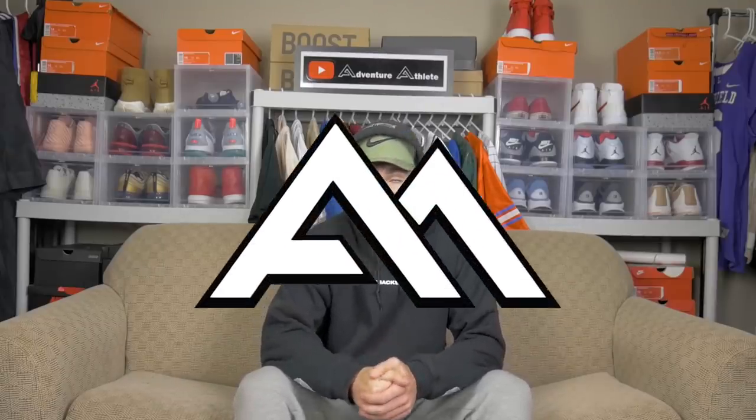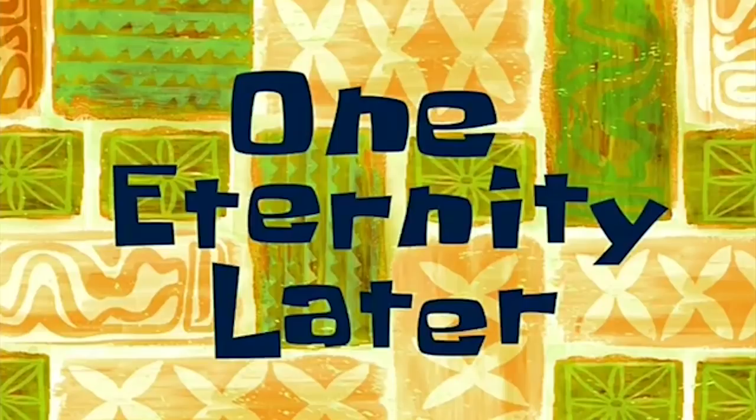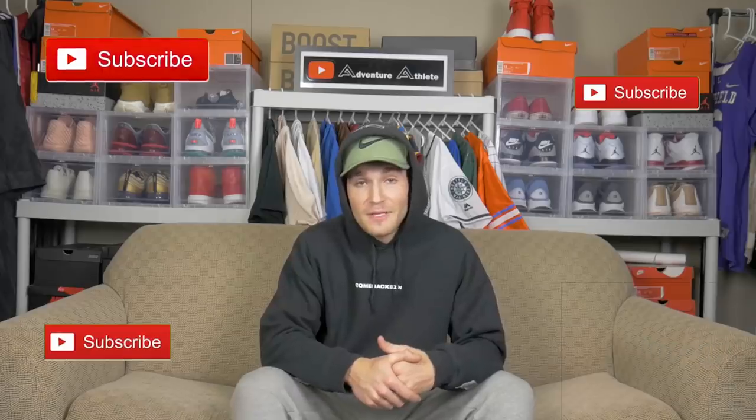What's up ladies and gentlemen, my name is Clark Hazlett, better known as Adventure Athlete. Welcome back to another video. For those of you guys that are new to my channel, consider subscribing down below and join the Adventure Athlete family.